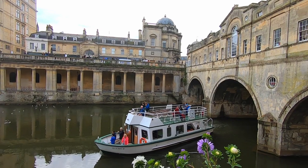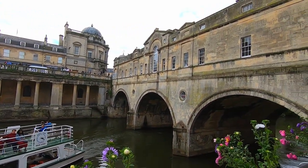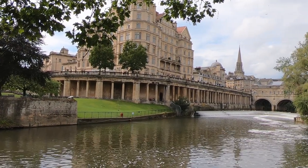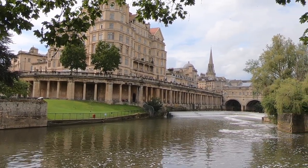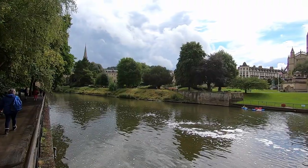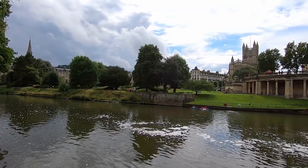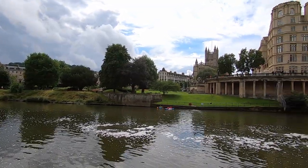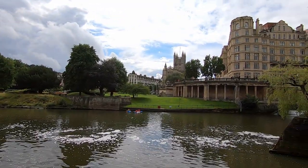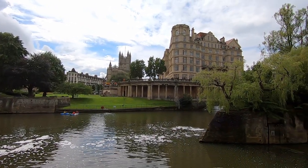Which about wraps up our time in Bath. So even if you're not a fan of Jane Austen or Bridgerton, you can see why this city is an absolute must-do on anyone's UK bucket list. We hope you've enjoyed our highlights of our time in Bath — check out another one of our inspirational travel videos. Thanks again for watching.